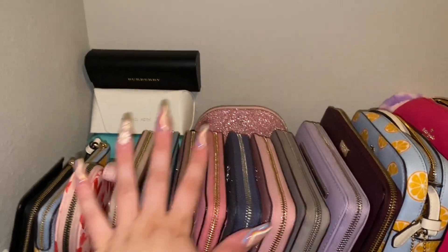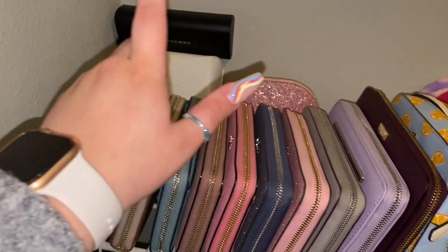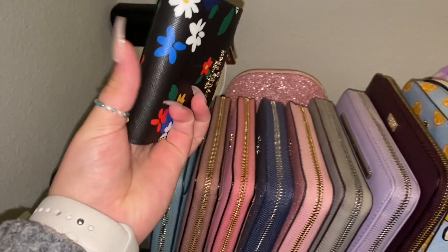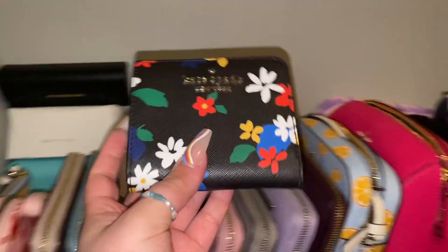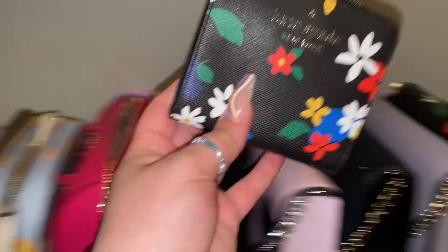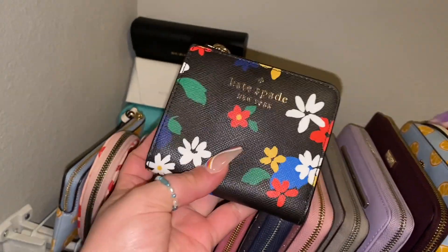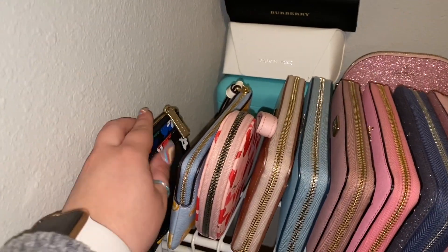First up, and potentially one of my favorite sections, is my little wallet collection. I have sold a few purses and wallets to make room for some more, so you're going to see a few that are gone and a few new ones. Starting off with this really cute half-sized Kate Spade wallet — it's black with cute colorful flowers on it.